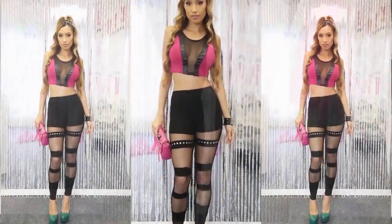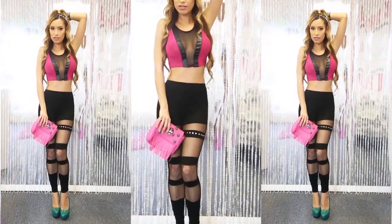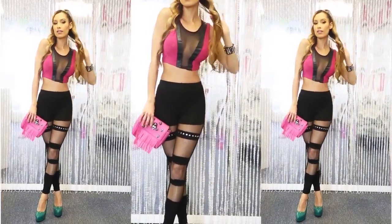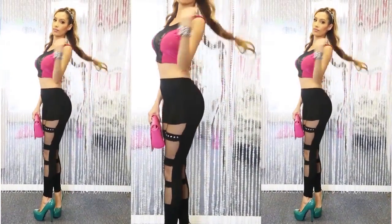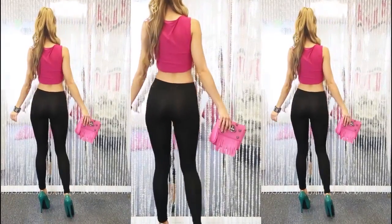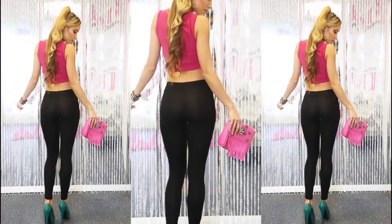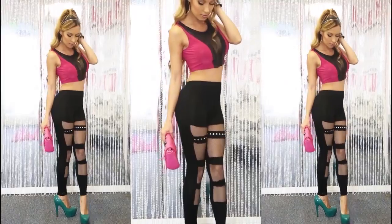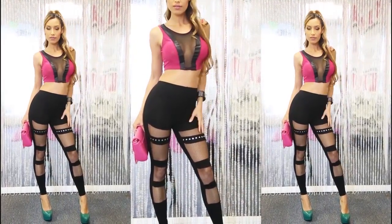It almost reminds me of some fishnet thigh-highs. And as you can see, we decided to add in some forest green AMI pumps to complete the look. Look for shades of jade, emerald, forest green, and any other of the deep, richer greens for an edgy, high fashion look. Try completing this outfit with this edgy, sexy fringe purse that includes a shoulder strap and rocker skulls.